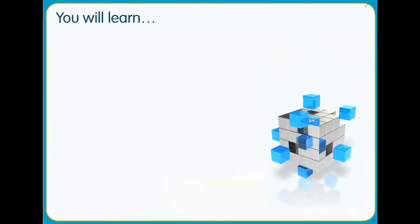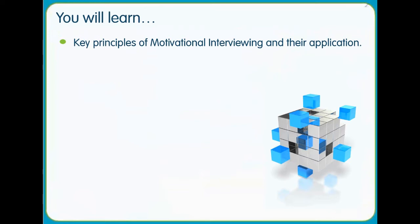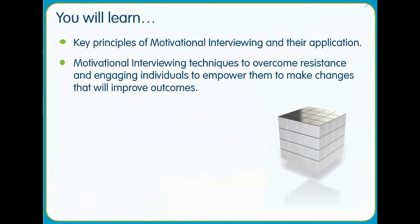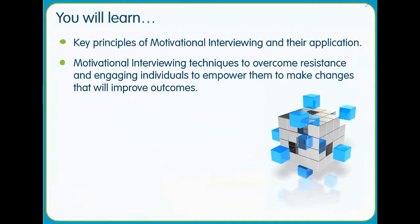You will learn the key principles of motivational interviewing and their application. You will learn techniques to overcome resistance and engage individuals to empower them to make changes that will improve outcomes.